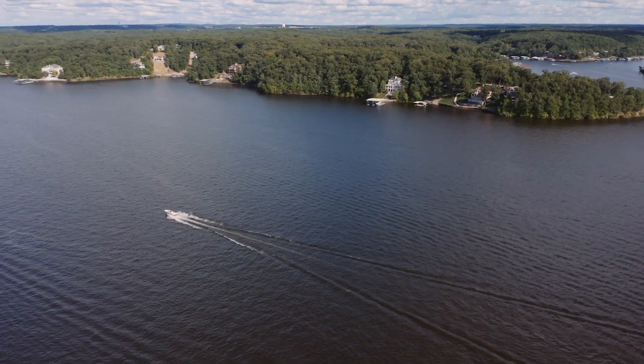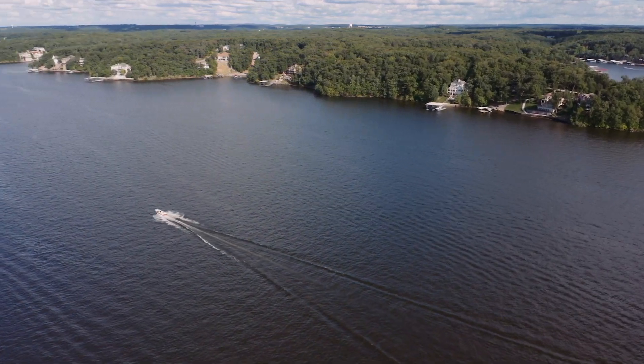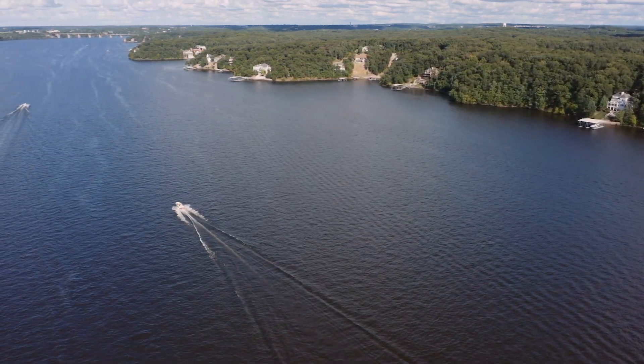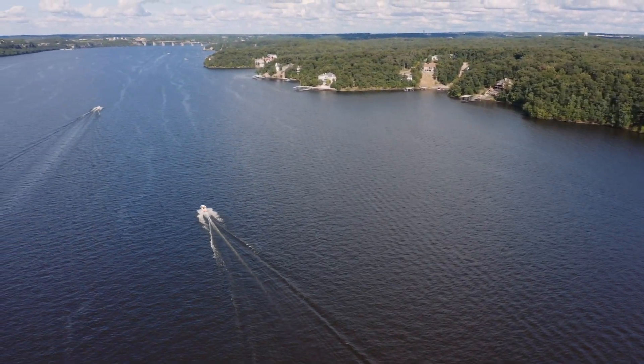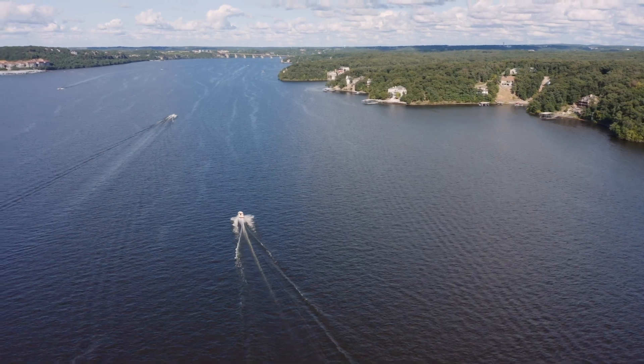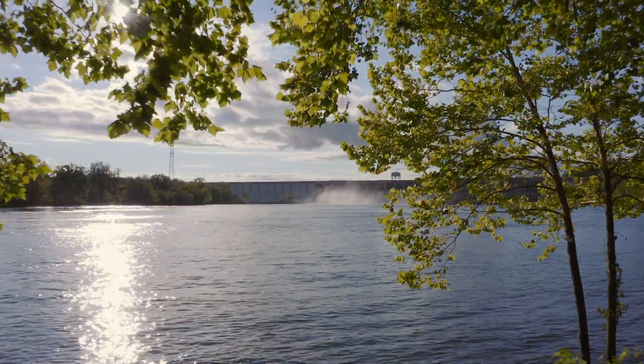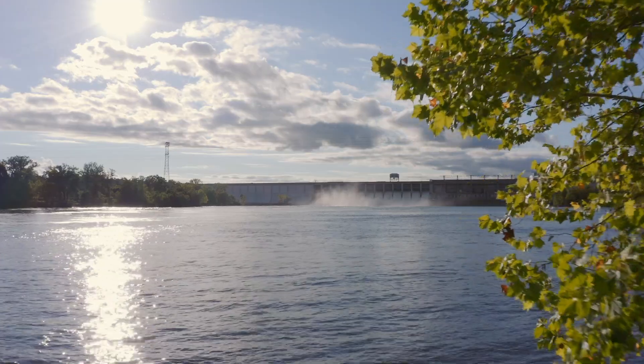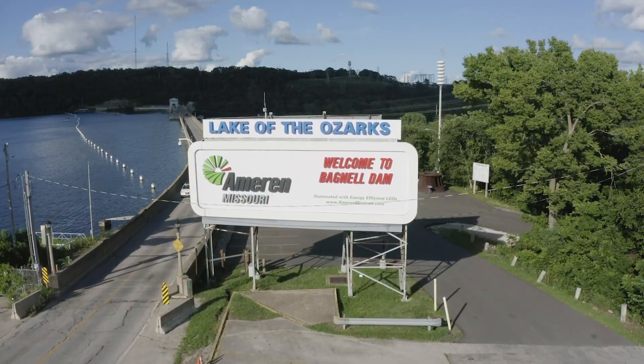The Lake of the Ozarks is massive, spanning approximately 61,000 square miles and reaching depths of 130 feet. The creation of this expansive lake was no small undertaking. Bagnell Dam, the powerhouse responsible for the lake, was completed in 1931 to supply electricity across Missouri.